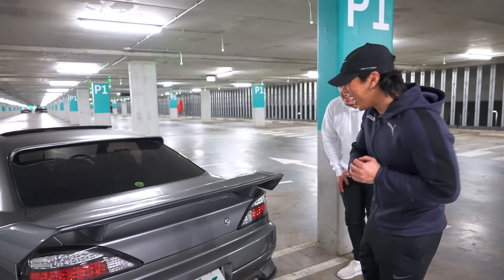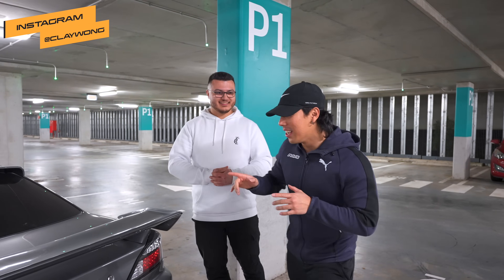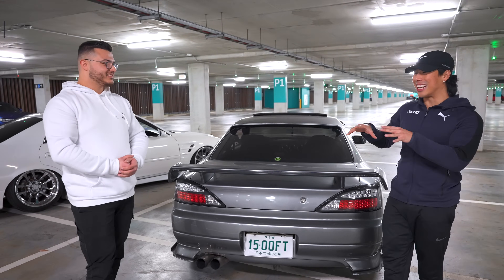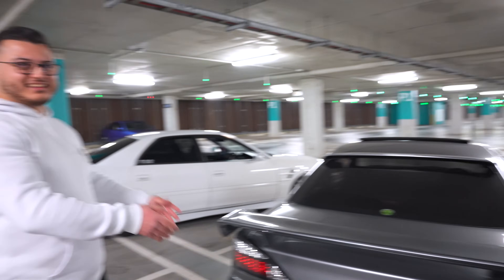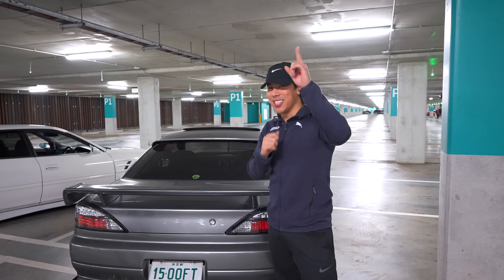One of the tail lights is sequential, the other just blinks — sourced off eBay. As long as the car works and the rep wheels don't crack, this car is going to be sick today. SR vs JZ — let's switch over to the next car.